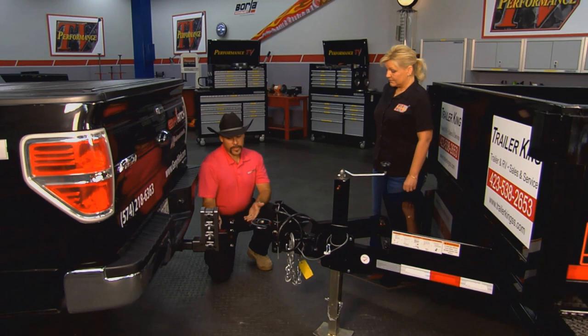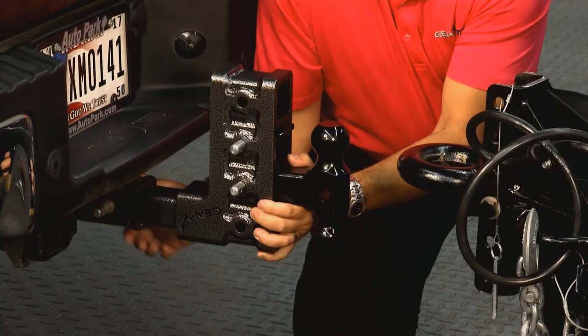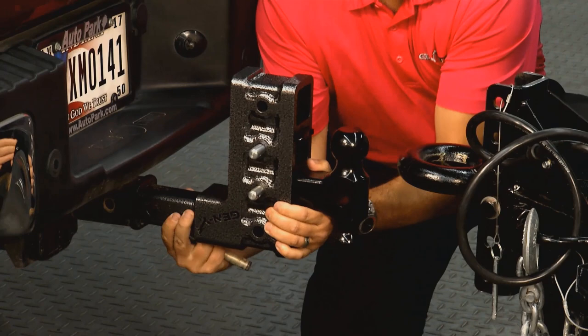Well, at Gen Y what we did is — a standard type of truck may need a little bit of a lift for this to tow level. Absolutely. Wherein you get these bigger jacked up trucks, customized trucks, you can now take this.